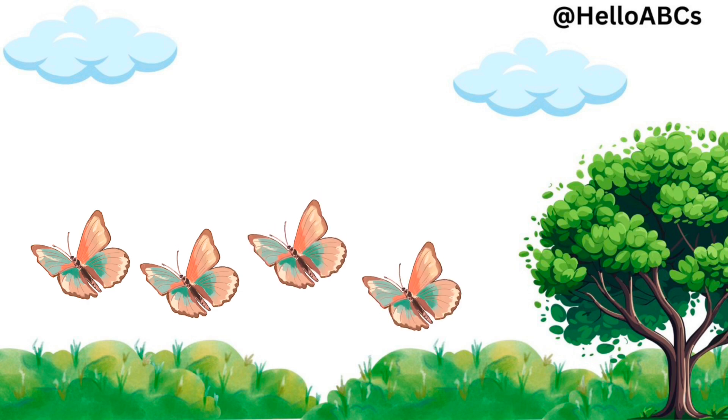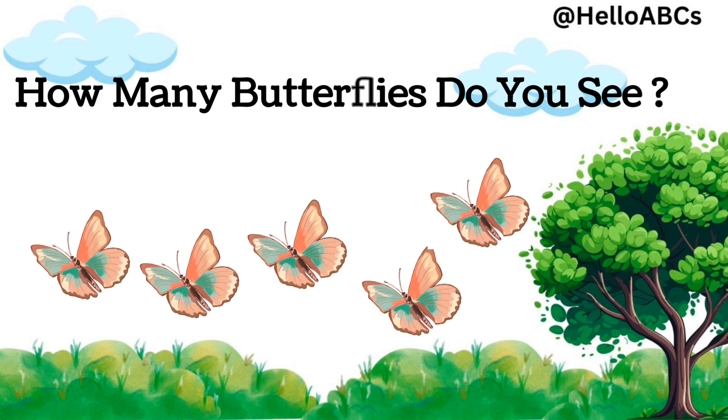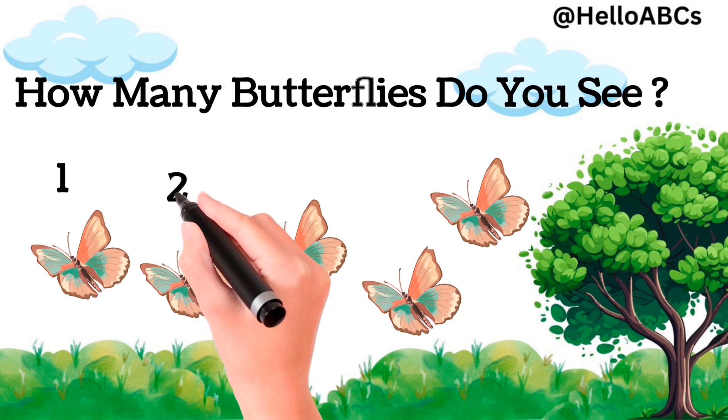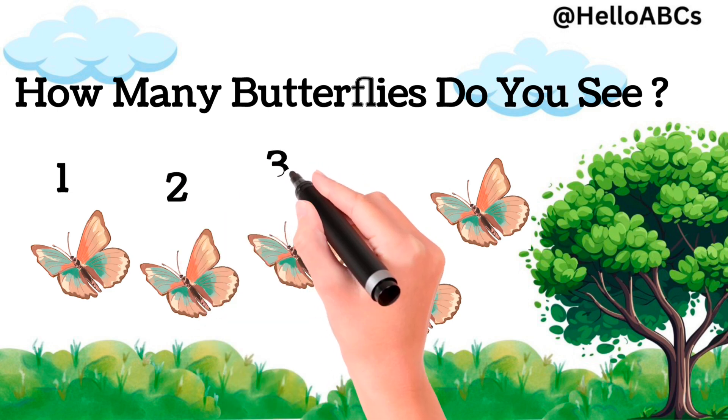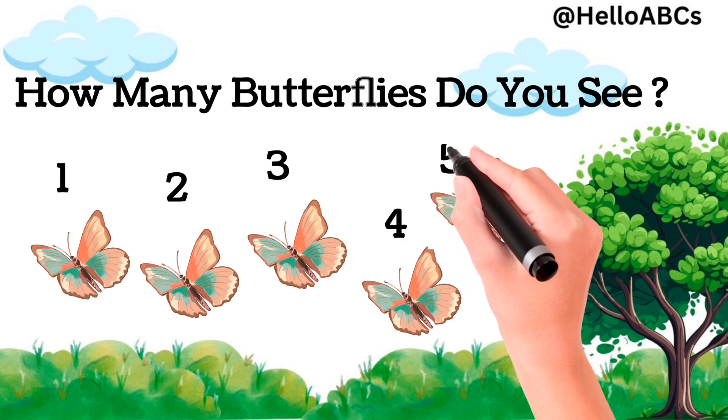Count. How many butterflies do you see? Yes, five butterflies. One, two, three, four, five.